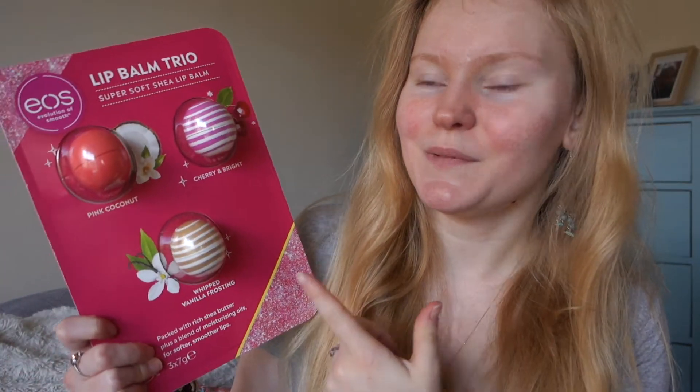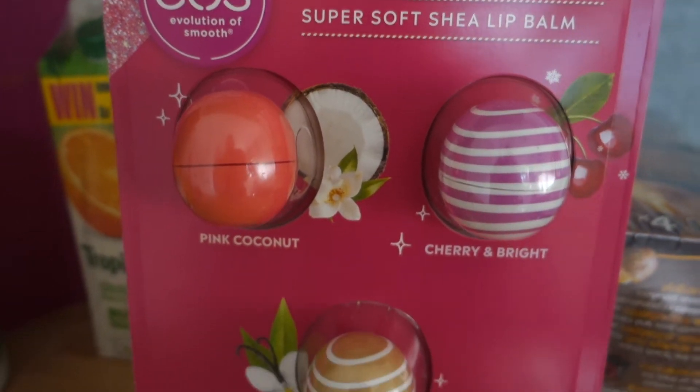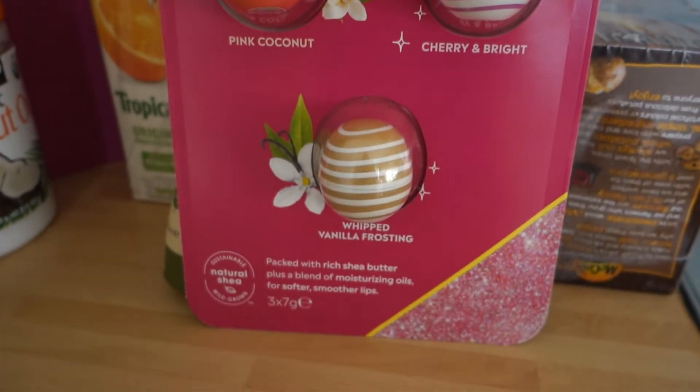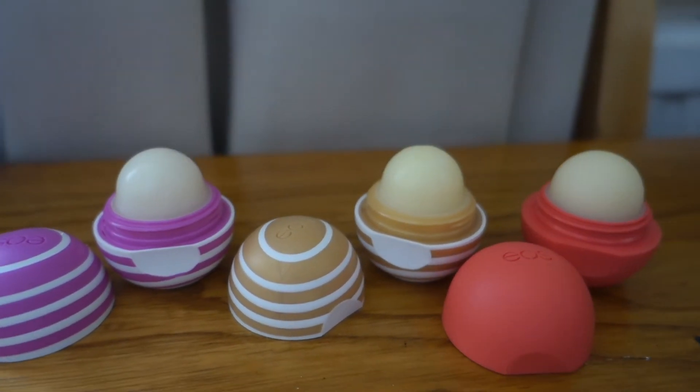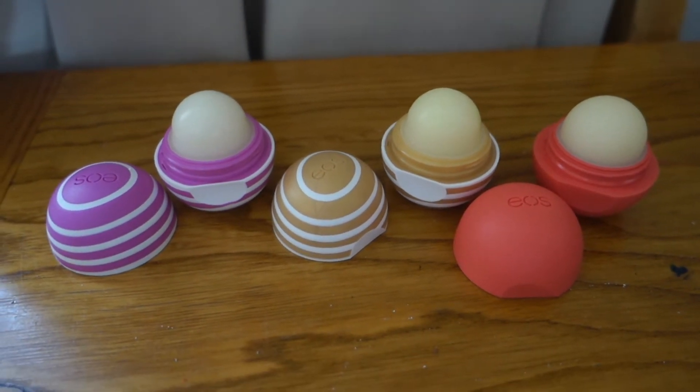Also quite excited about these lip glosses. These are EOS — I think that's how you say them. I think they were about £11 for all three of them which I think is quite a good deal. We've got a pink coconut, a cherry bright, and a whipping vanilla frosting, which sounds really good.